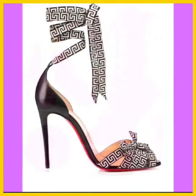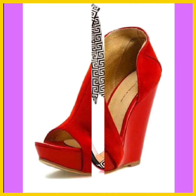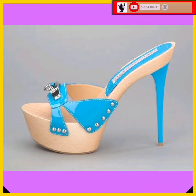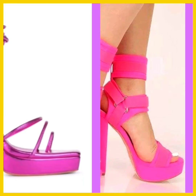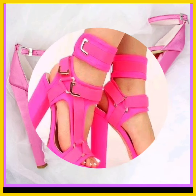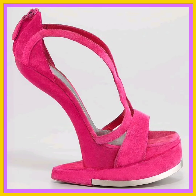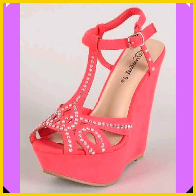Hey guys, assalamu alaikum, how are you? I hope you all are fine and spending a beautiful day. I'm here with my new video, and in this video you'll see some mixed type of heels. From mixed type I mean some high pencil heel, some platform heel, and some block heel in really beautiful designs and really different color combinations that look really pretty and really nice.